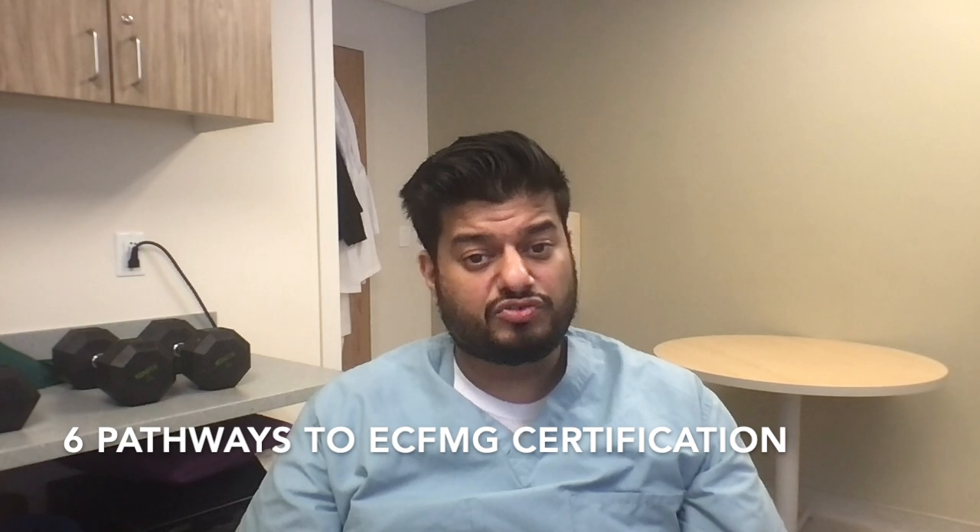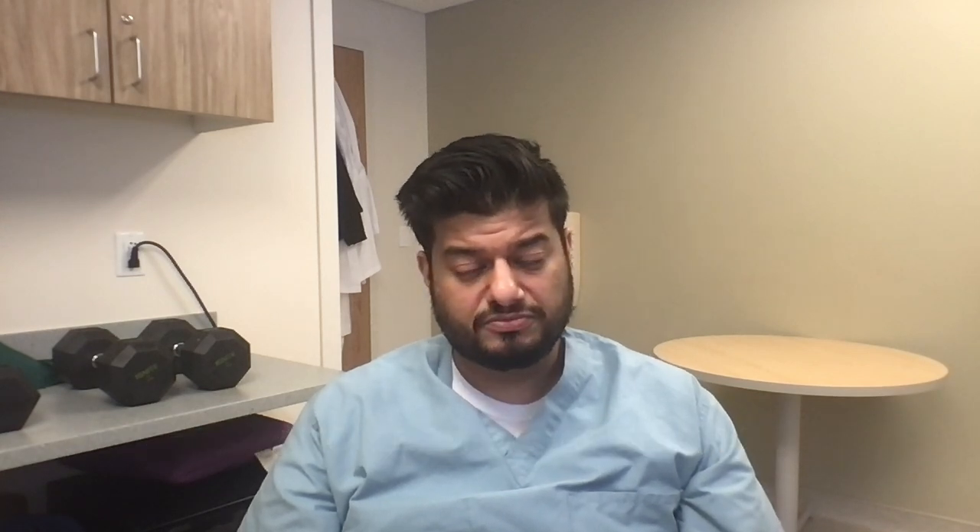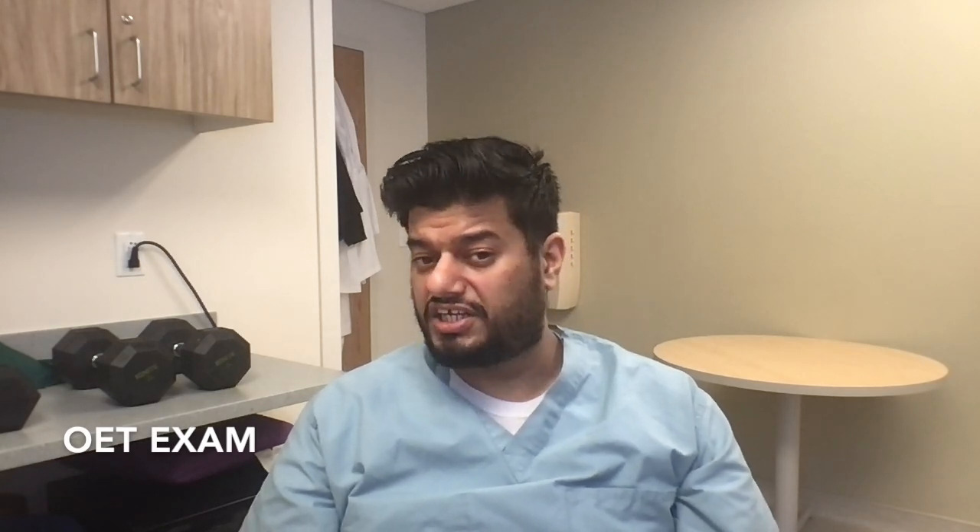Yesterday, ECFMG sent an email and they came up with six new pathways for ECFMG certification. Before we dig into these pathways, let's talk about the OET exam — the Occupational English Test. The OET is needed for all applicants applying for these six pathways. If you haven't taken an OET exam, you need to take it before you apply for any of these six pathways.